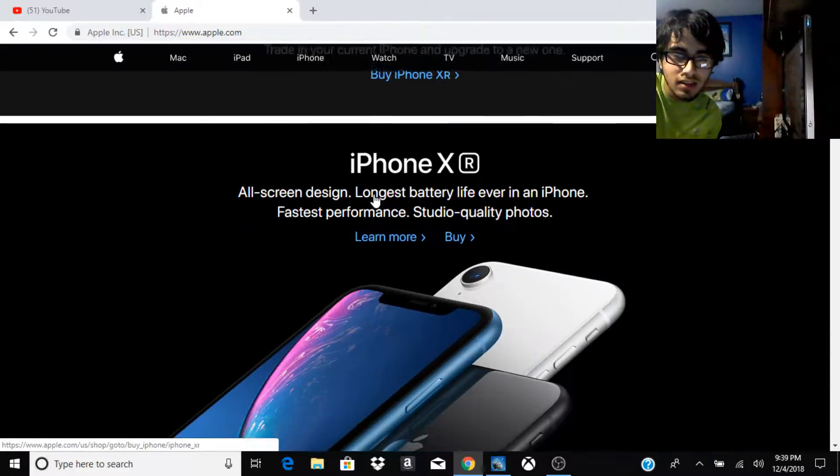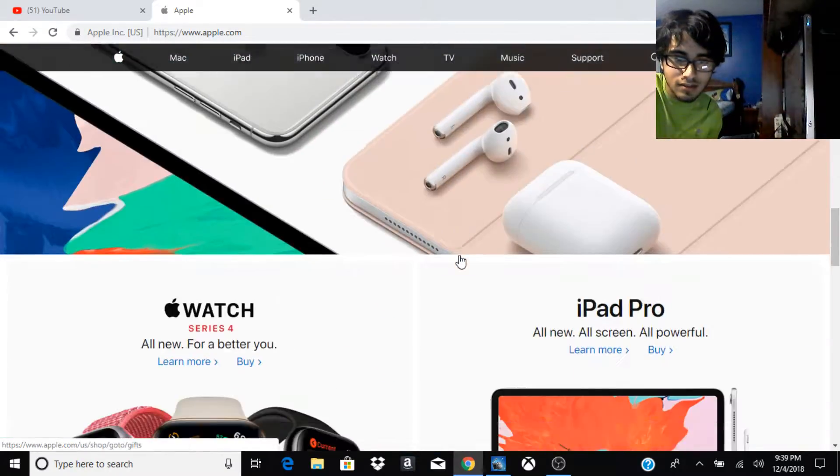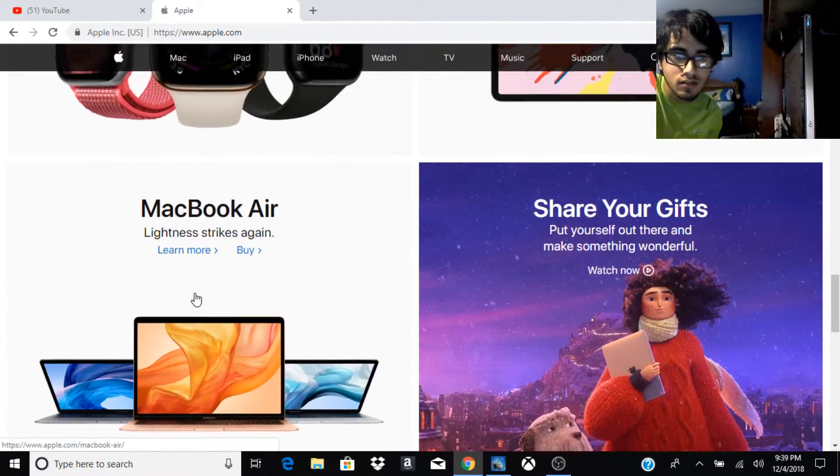The highlights are the iPhone XR, iPhone XS, and iPhone XS Max, as well as the Apple Watch Series 4. That's basically the highlights of the September event.